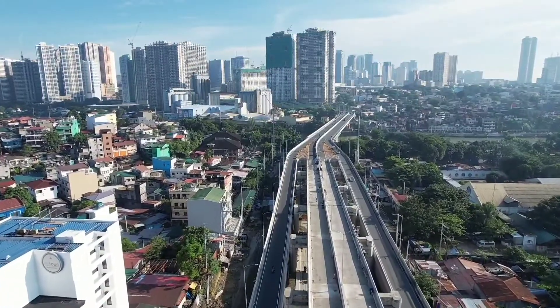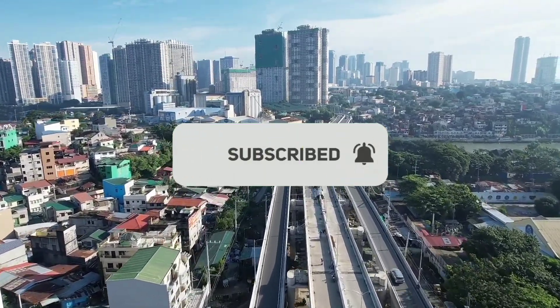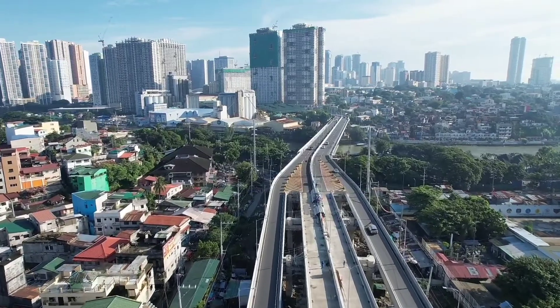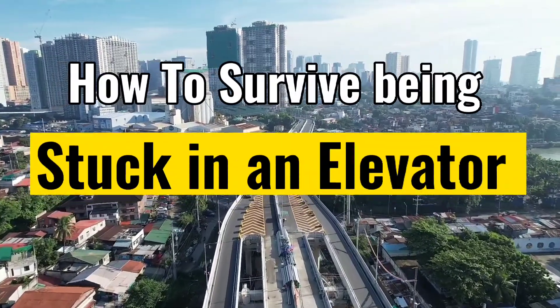Welcome to Discovery Instinct. And here are your seven life-saving tips on how to survive being stuck in an elevator.